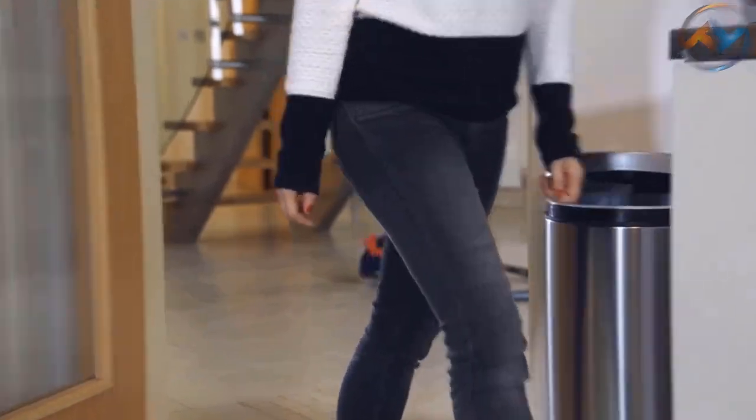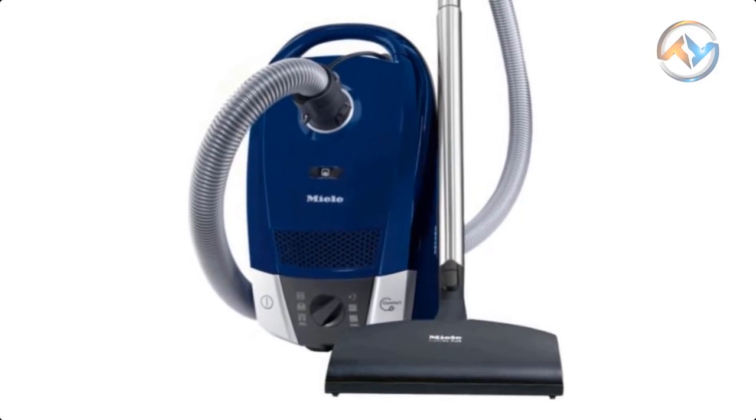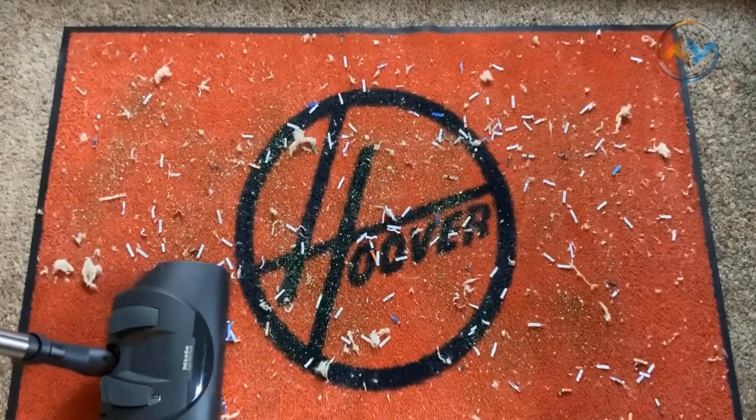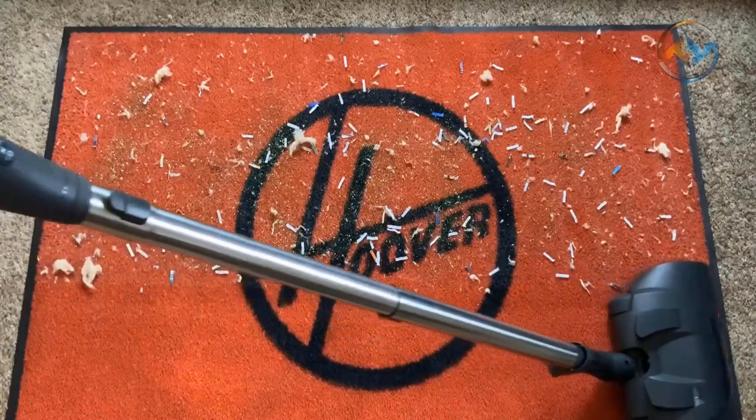The accessories are a dusting brush, upholstery tool, and crevice tool, all of which are suited to clean those hard-to-reach places. With a 1200-watt Miele-made Vortex motor, you get high power efficiency. The suction power can easily be adjusted to the surface by a six-setting rotary dial located on the Miele Vacuum.